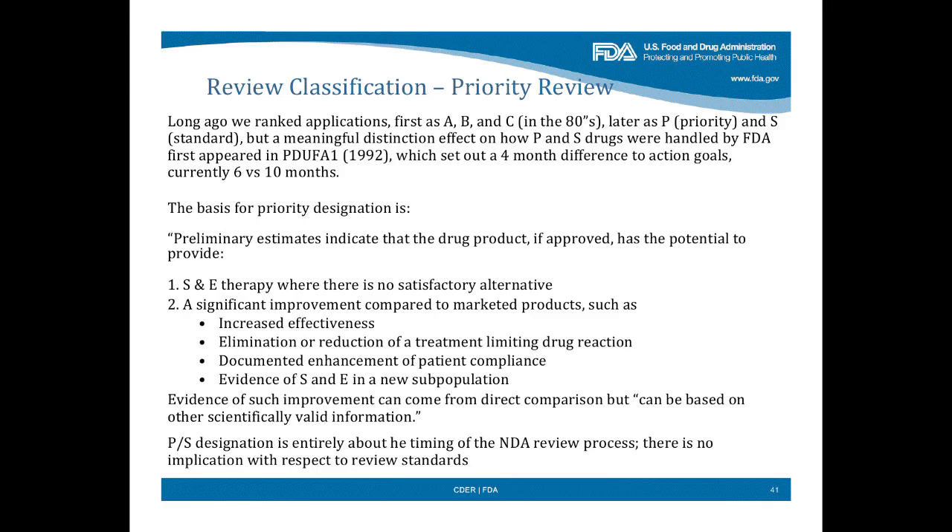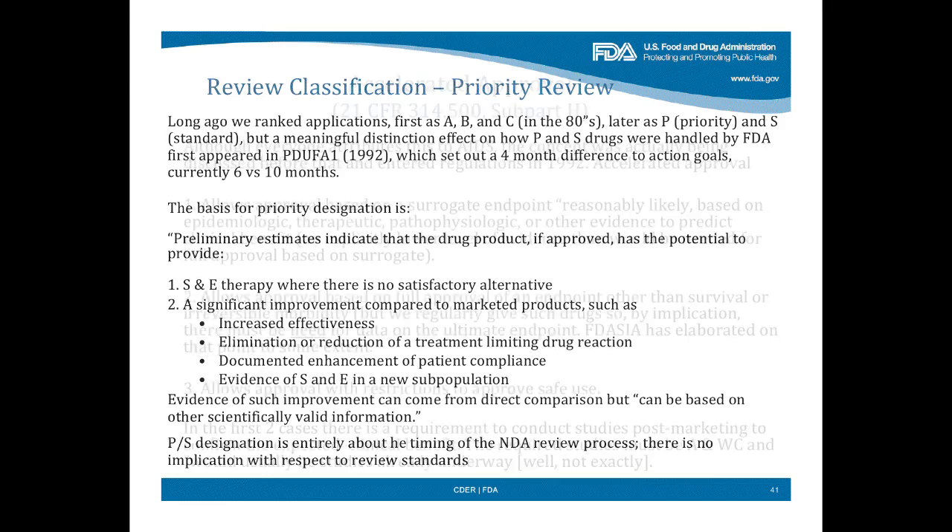Documented enhancement of patient compliance is an interesting basis — you don't see that very often. Or evidence of safety and effectiveness in a new population — those are all bases for priority review. I think something like 30% of approvals are now for priority. Note that whether a drug is priority or standard is totally about the timing of the review — that's the only thing it affects. It changes the review time from 10 months to 6 months. It doesn't talk at all about what kind of data you need.